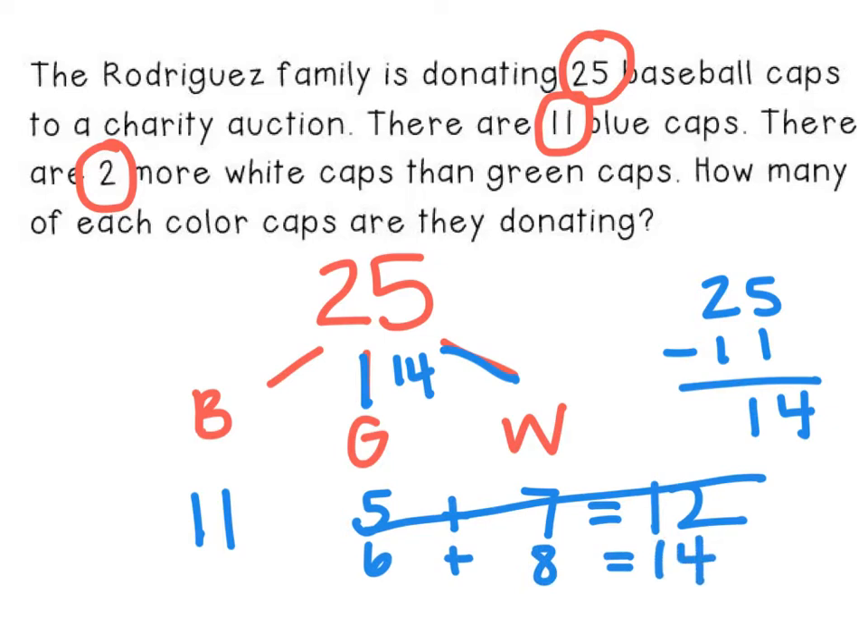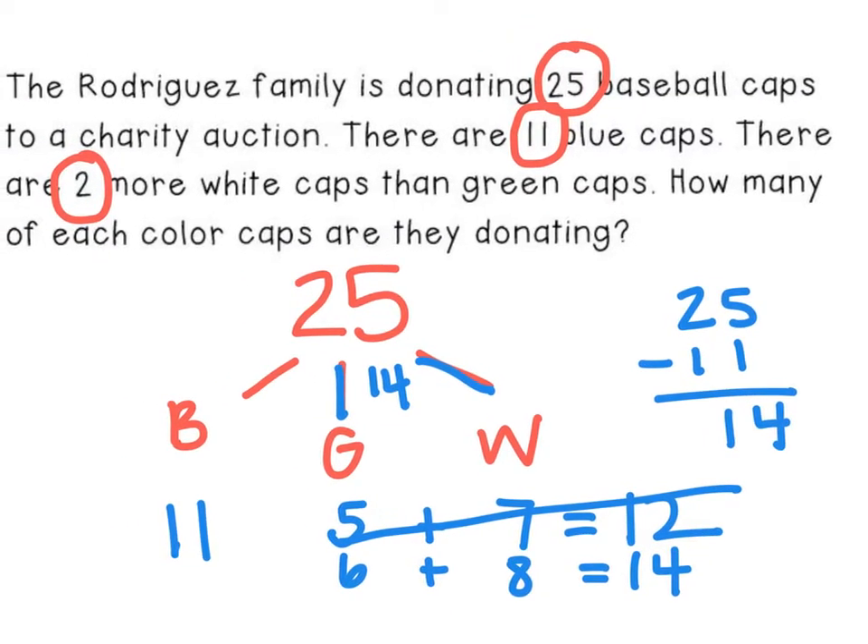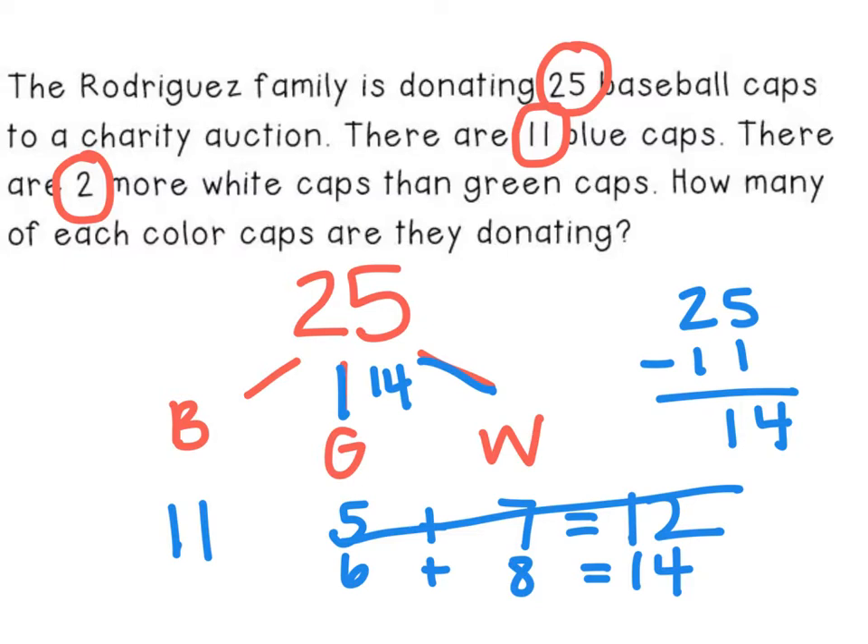That works. So there would be 11 blue caps, six green caps, and eight white caps. The green and white caps add up to 14, plus 11 is 25 caps in all. So that does make sense.